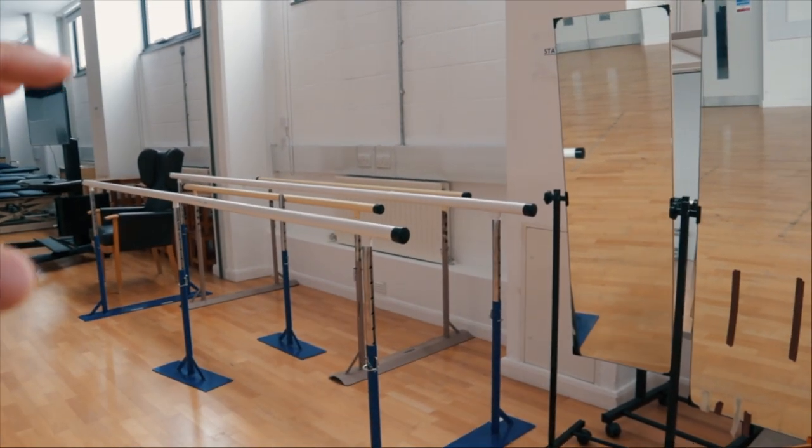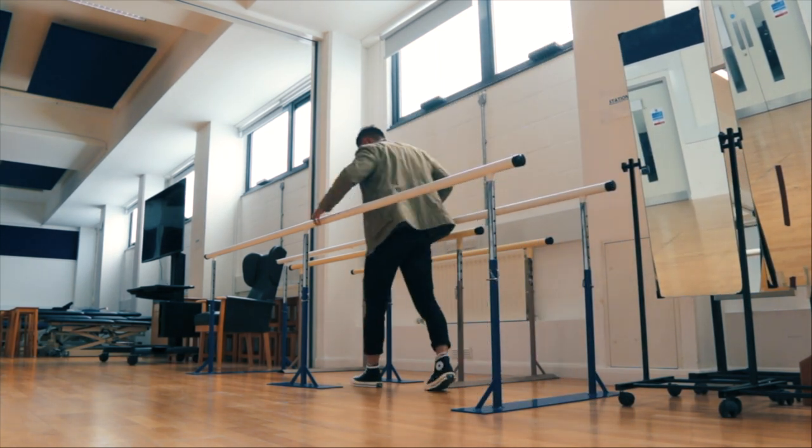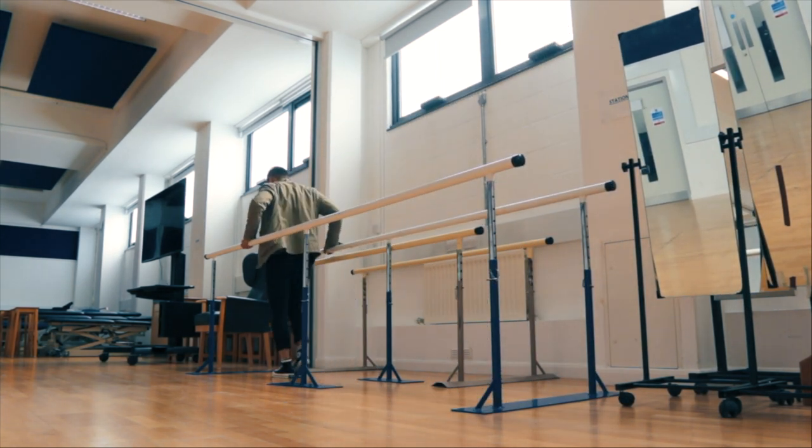Here we've got some parallel bars — an amazing set of kit for gait rehab. People can hold on to the rails and do standing exercises as well as walking through holding onto both sides. Depending on what modules you're taking, you could have exams here. I remember doing one with five or six stations in this gym — you were given a scenario and 10 minutes to prepare a treatment plan, with a friend as your model, using any tools and equipment you could find in the gym.